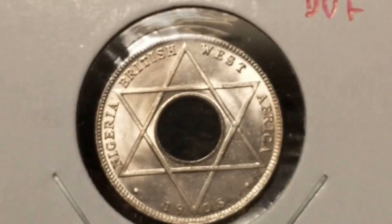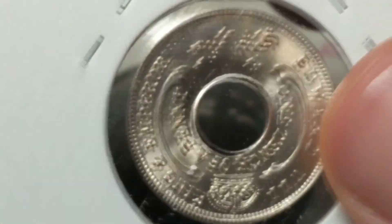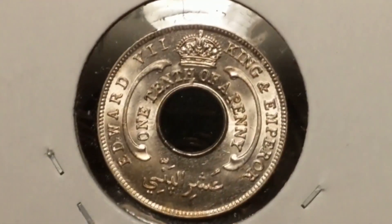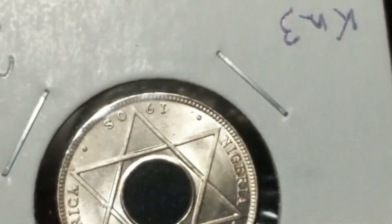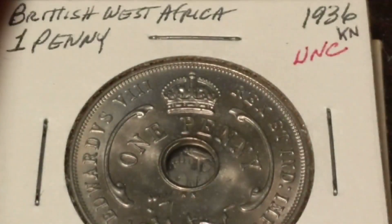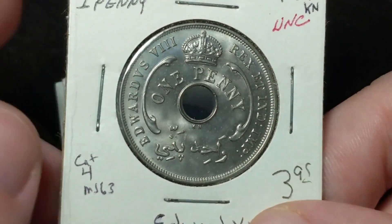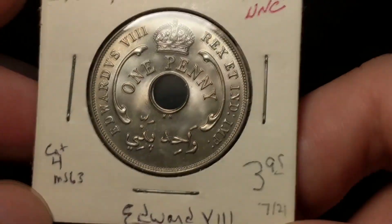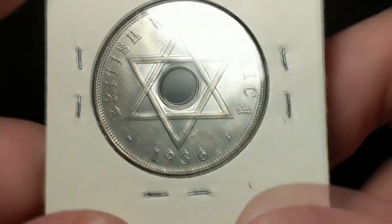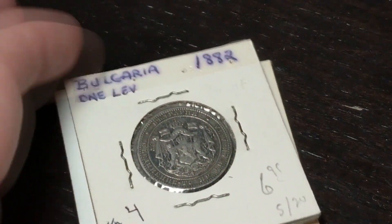So I saw this one — British West Africa, they're calling it Nigeria, which I believe that's what it was. This is 1908 with Edward VII on it, and it's just a beautiful one-tenth of a penny. Interesting denomination — something I didn't have, so I had to grab it, with a Star of David there. Also from British West Africa — anytime you see something with Edward VIII on it, you gotta grab it. Fantastic coin. He's saying it's MS-63. 1936, one penny, copper-nickel. Still looks great.